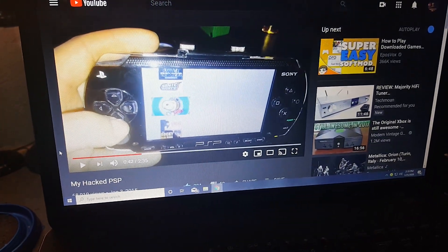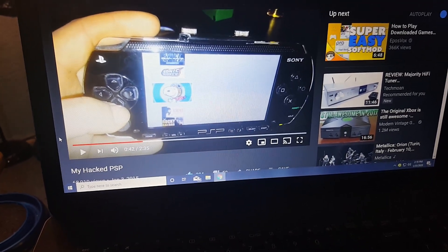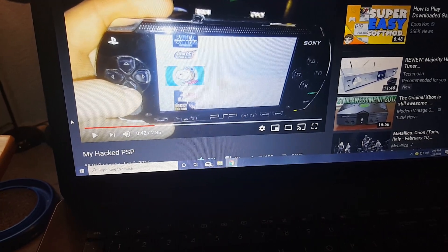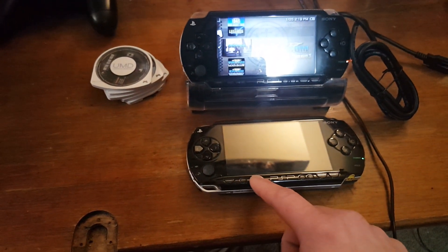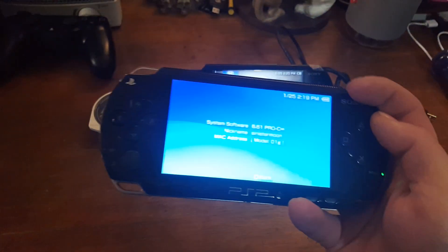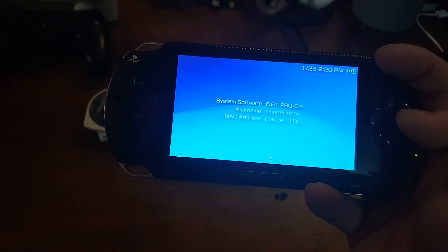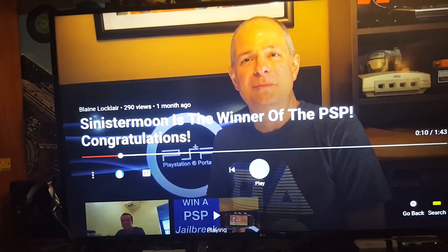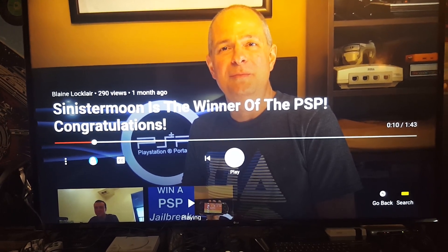I made that video while managing a vape shop, so I wasn't expecting it to do very well — that's why I went with the edgy title. I still have that PSP and it has one of those dual slot memory card adapters. I ended up putting one 64 gig micro SD in it, and you can see it's at 6.61 Pro C Infinity. I actually got to this point by following along with Blaine's video on the subject, and I have to say, he nailed it — it did exactly what it was supposed to do.